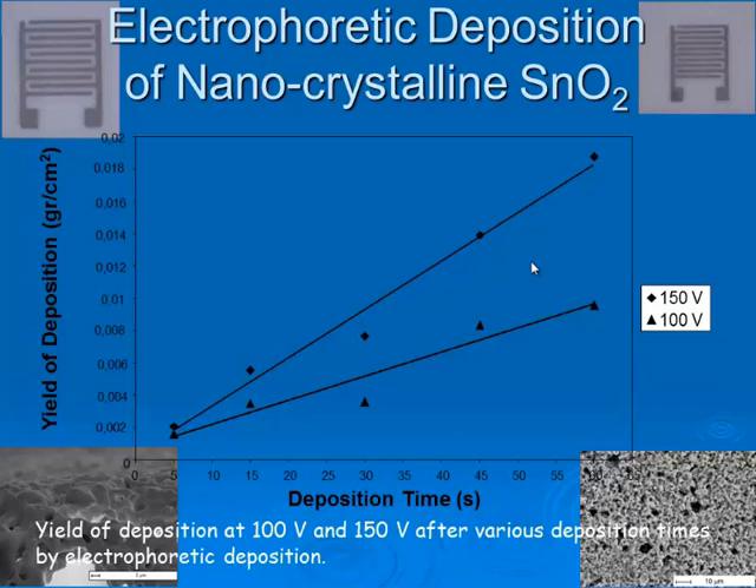When we look at deposition time versus yield of deposition, as the voltage of electrophoretic deposition increases, the yield increases. This electrophoretic deposition system allows a low-cost and versatile process. Also, by changing deposition time, deposition voltage, or electrode gap, we can control the coating layer on the platinum substrate, and thereby control our sensor's sensitivity.